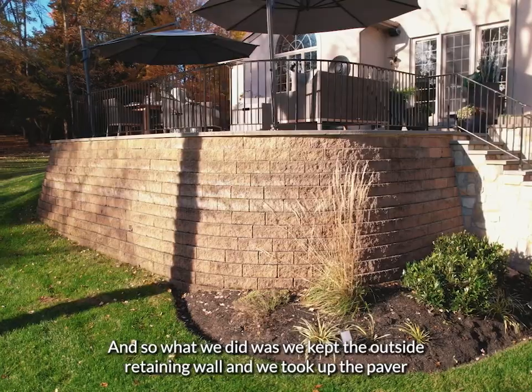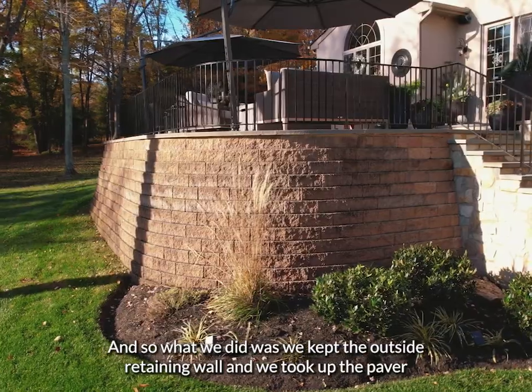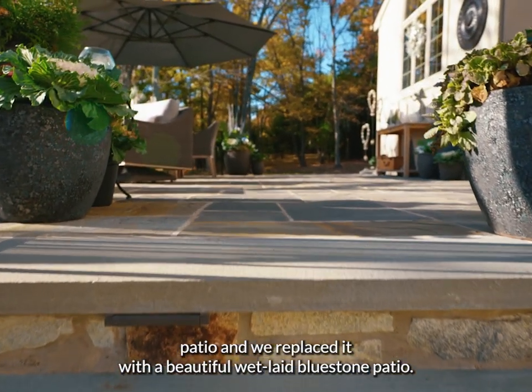It was very uneven, so what we did was keep the outside retaining wall and take up the paver patio and replace it with a beautiful wet-laid bluestone patio.